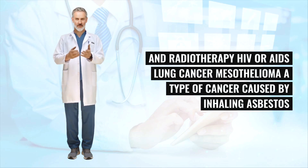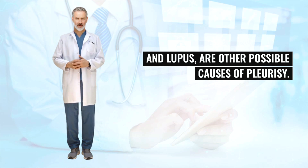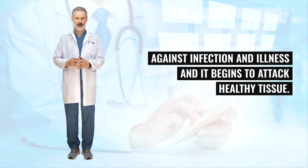Mesothelioma, a type of cancer caused by inhaling asbestos, and autoimmune conditions such as rheumatoid arthritis and lupus are other possible causes of pleurisy. In these conditions, something goes wrong with the immune system — the body's natural defense against infection and illness — and it begins to attack healthy tissue.